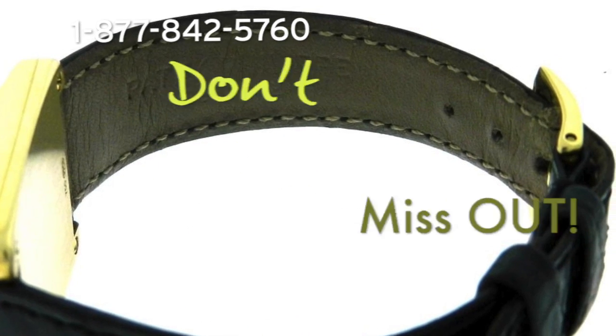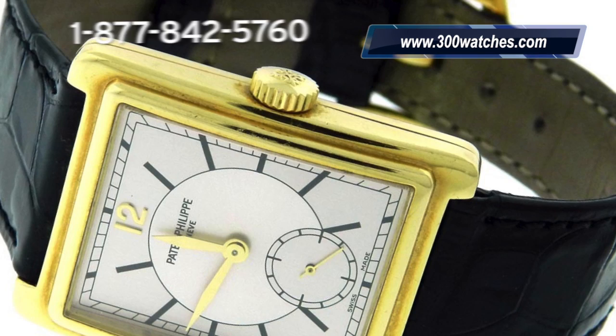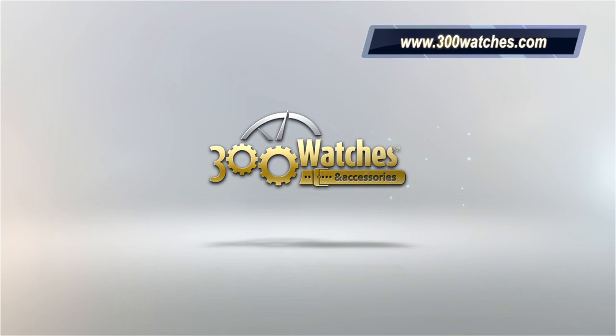This manual movement watch features a subsidiary seconds window on the dial. Buy it now at www.300watches.com — prestige for a small price.